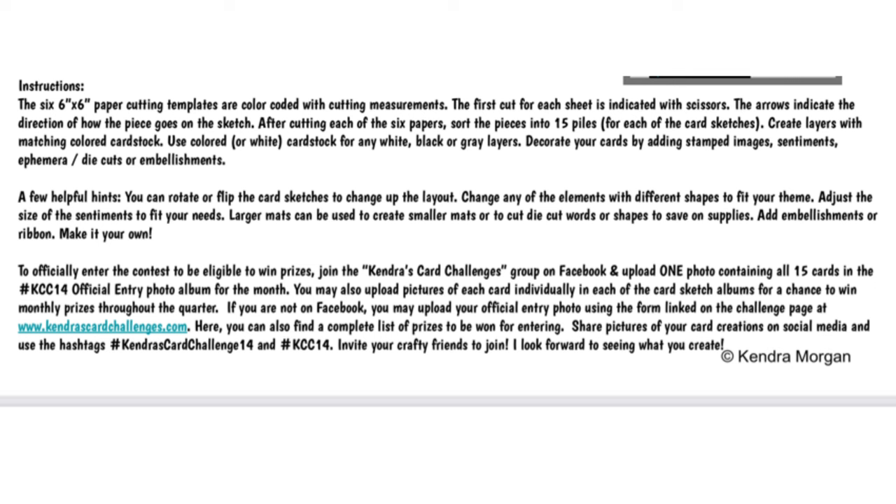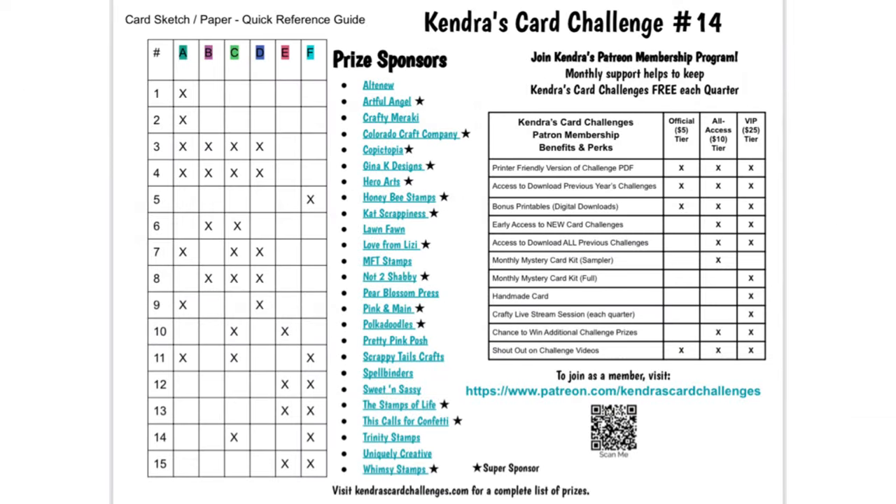The only rule is that you need to make a full set of all 15 cards to enter for the monthly and quarterly prizes. If you have scraps instead of cutting six pieces of paper and you want to use those scraps to make a full set, that is totally fine. The last page has a quick reference guide — a chart to show what papers will need to be matched with others for each of the card sketches, which will help when choosing your papers so you'll know what needs to be coordinated.